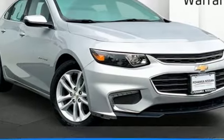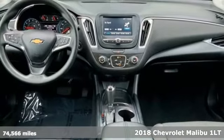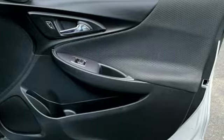It's a 2018 Chevrolet Malibu. This sporty, fuel-efficient Malibu is a perfect blend of form and function. It's equipped for all your driving needs and wants.